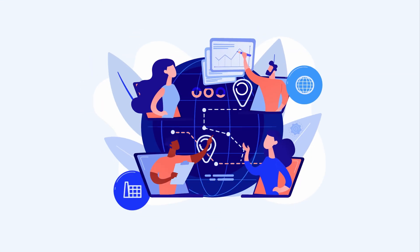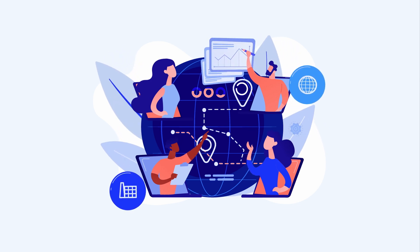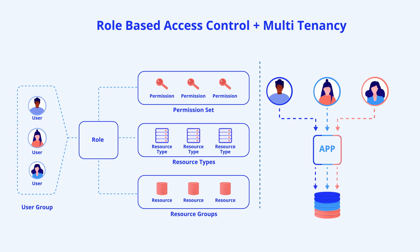Your IT department will love Formsflow.ai because it works for all departments and is friendly for various user personas. Interweaving role-based access control and multi-tenancy, Formsflow.ai can build forms and approval processes with highly controlled access and resource management.